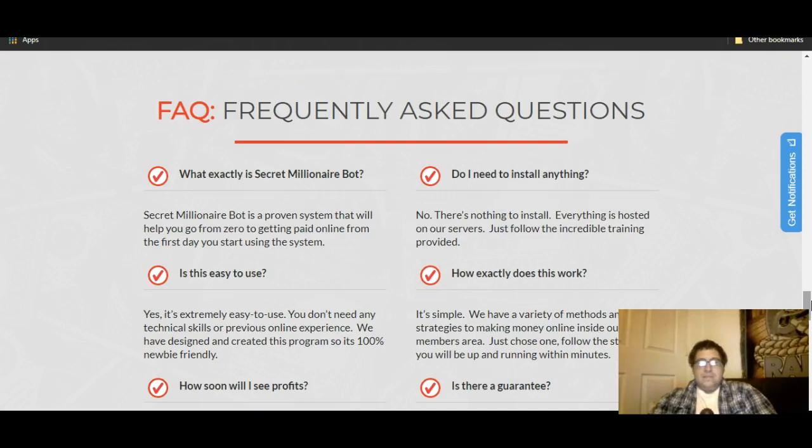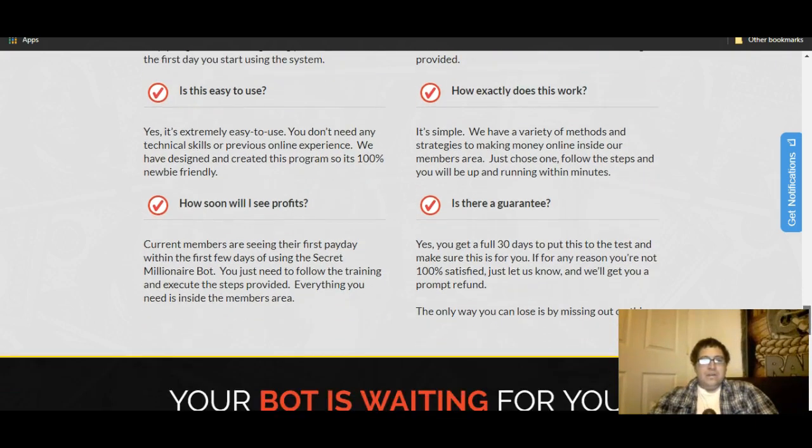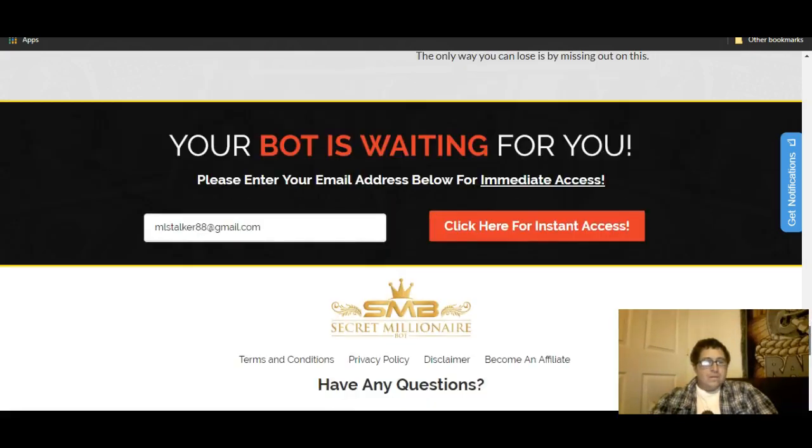There's actually training inside of this, but it's really really basic training — I'll get into that in just a second. The FAQ asks 'what exactly is Secret Millionaire Bot?' and says it's a proven system that will help you go from zero to getting paid online from the first day. That's BS. I bet if you go into the disclaimer you'll find it says there are no guarantees you'll make any money. Since this is a Clickbank product, you can get your money back — that's actually one of the good things about it.